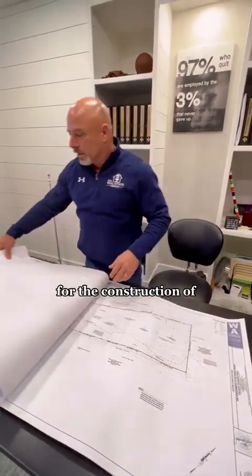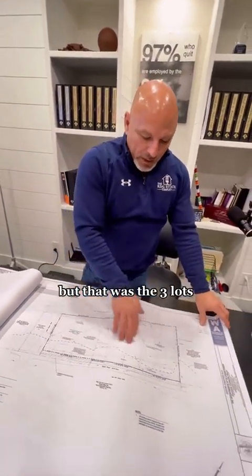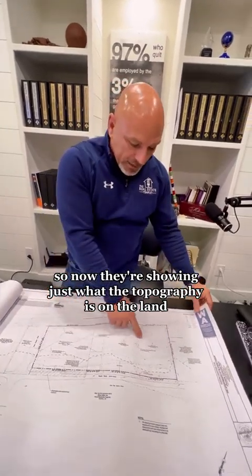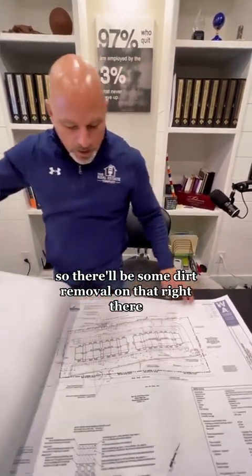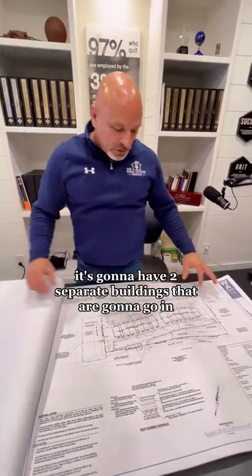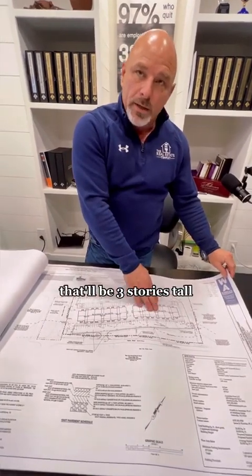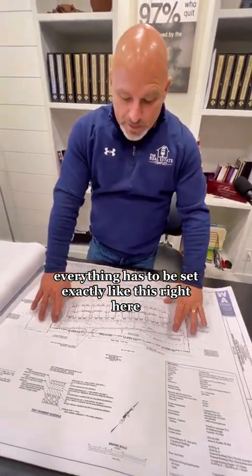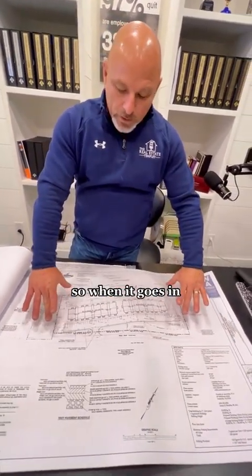The construction hopefully will be done this year. With the three lots combined, they're showing just what the topography is on the land so we know what the slope is — there'll be some dirt removal. It's going to have two separate buildings, each one with 30 units and three stories tall. That's the parking lot, and everything has to be set exactly like this, with a retention pond right here.